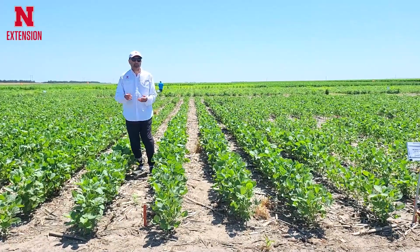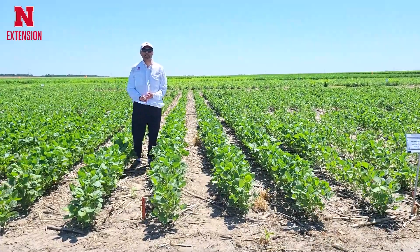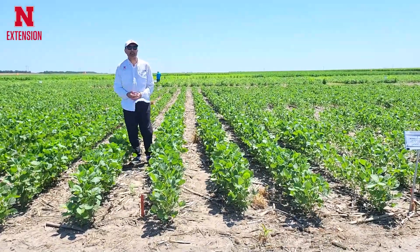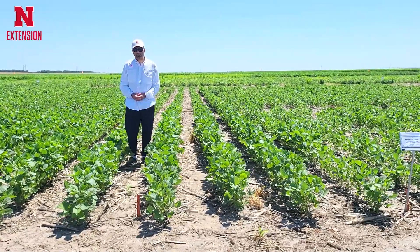For example, Fierce MTZ, Panther MTZ, and Authority MTZ are all good examples of herbicides where metribuzin is part of the tank mix partner.